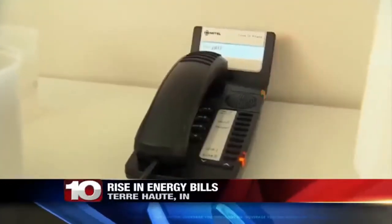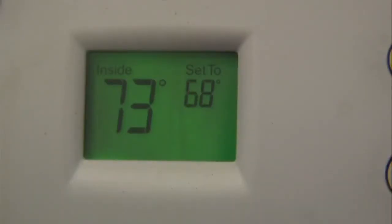There are many factors that increase our energy bill in the winter: space heaters, electronics, and the most popular one, your heating system. Lou Middleton is a spokesperson for Duke Energy.